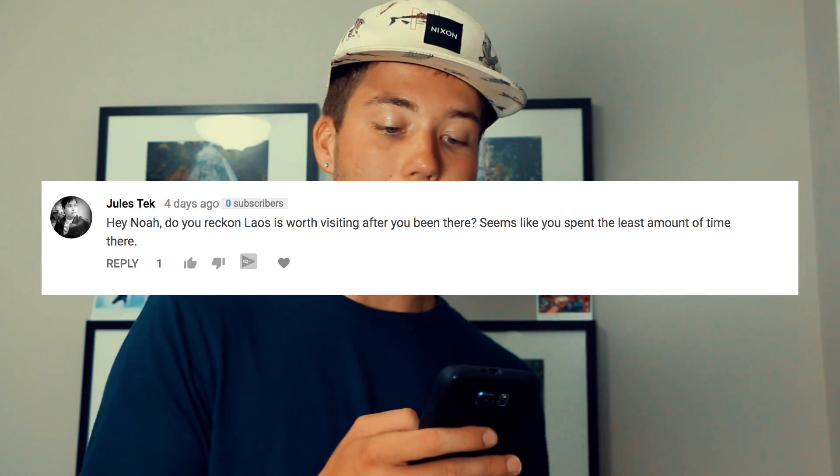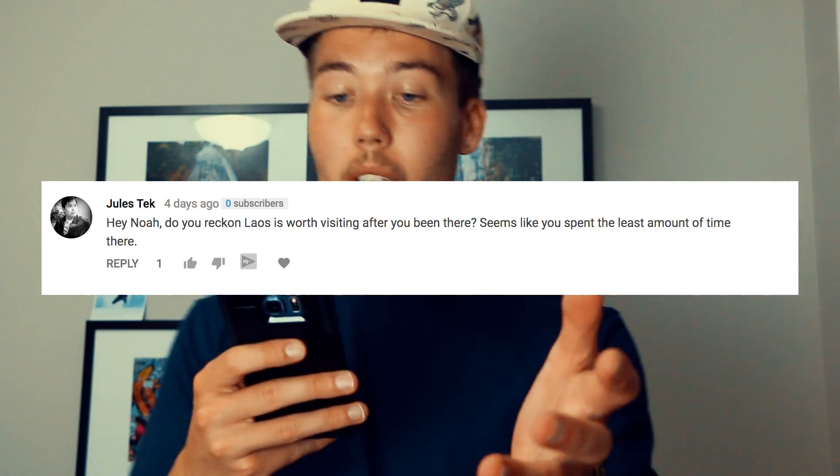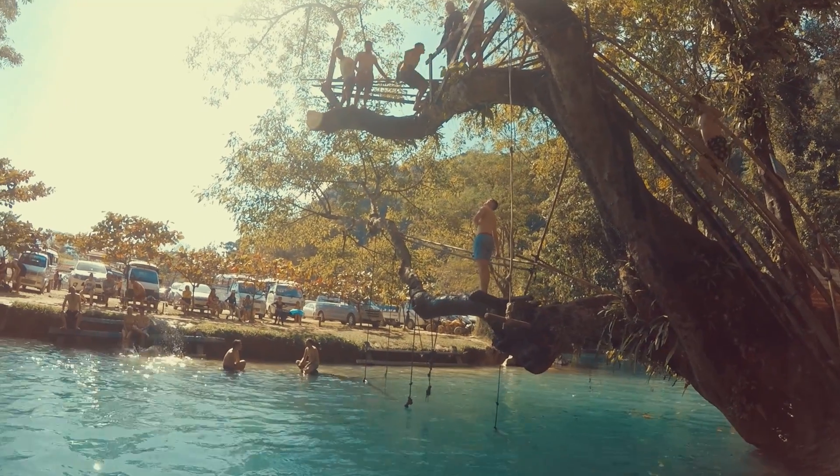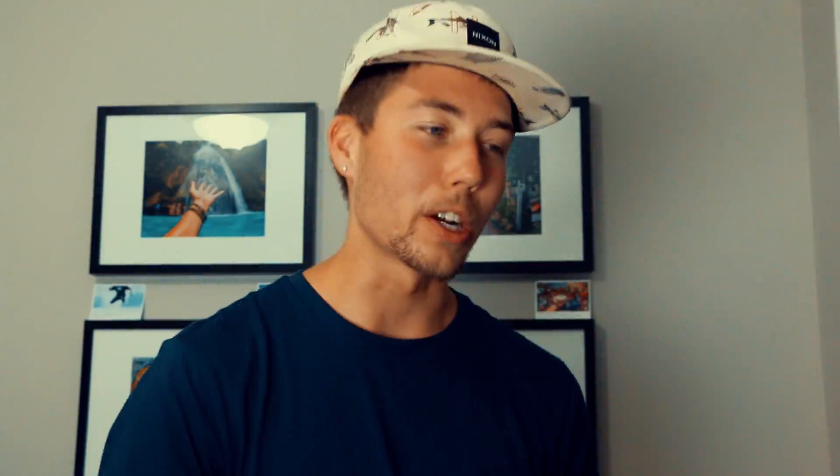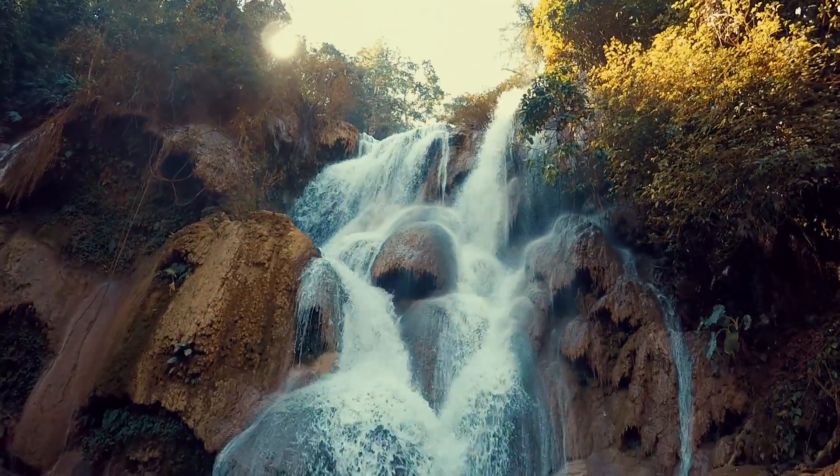Someone asks: is Laos worth visiting? He also notes I spent the least amount of time there. Yes, I spent the least time in Laos and I wish I'd spent more. It's one of those places everyone says to explore before it becomes very popular. It's home to Vang Vieng, which was an amazingly fun time, and also Kuang Si Falls in Luang Prabang — the most beautiful waterfall I have ever seen. I'd love to go up north and do some motorbike loops. I didn't get the chance this trip, but I'll be back. Yes, it's absolutely worth going to.